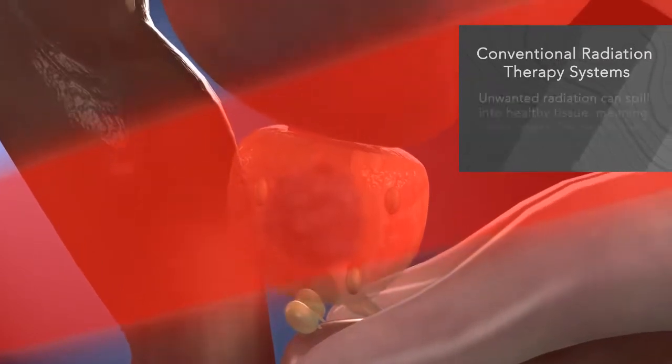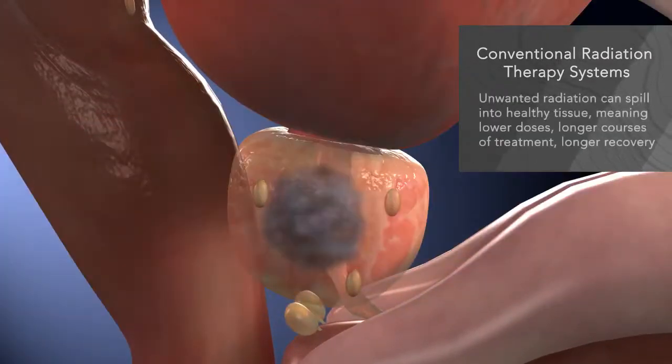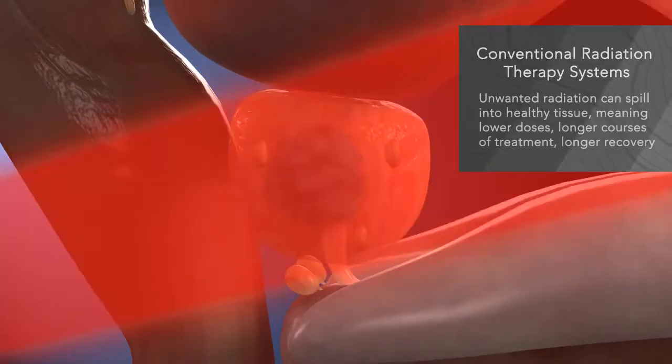These techniques are inefficient and less precise, allowing unwanted radiation to spill into the healthy tissue, which means lower treatment doses, longer courses of treatment, and longer recovery times.